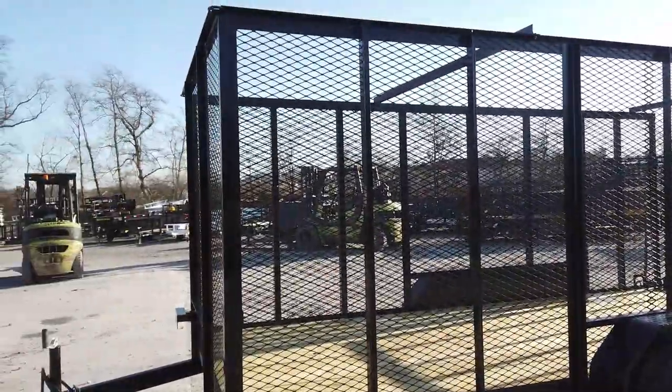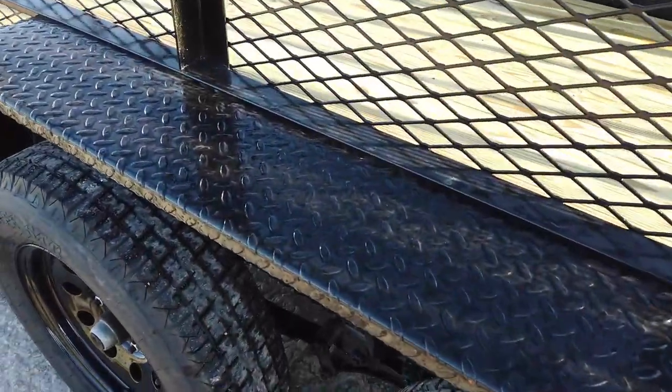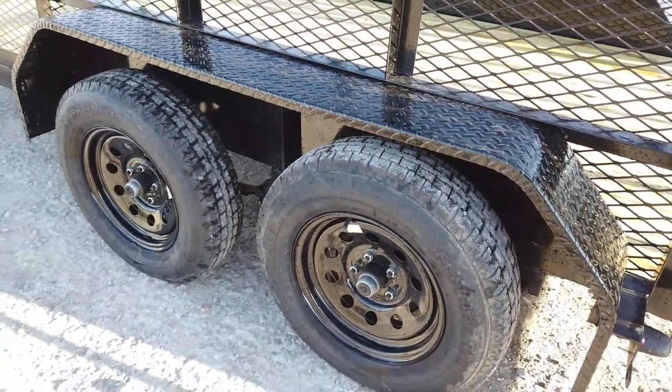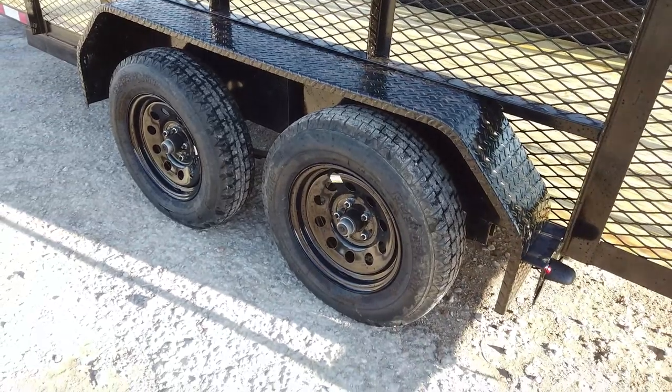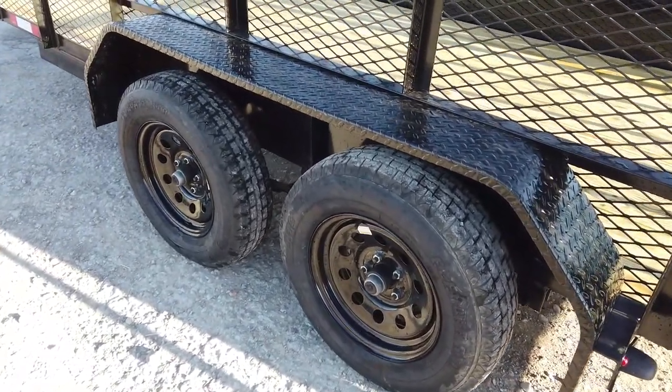This features six-foot mesh along the sides and has your black diamond plate fenders. It comes with two greaseable 3,500 pound axles with 15 inch wheels and tires, and brakes on the rear.